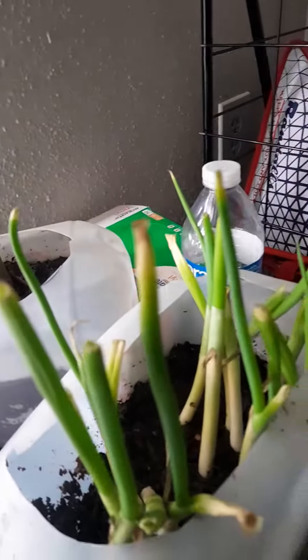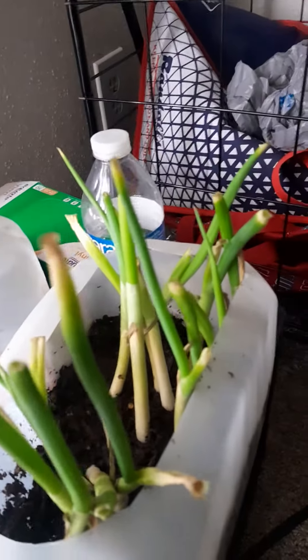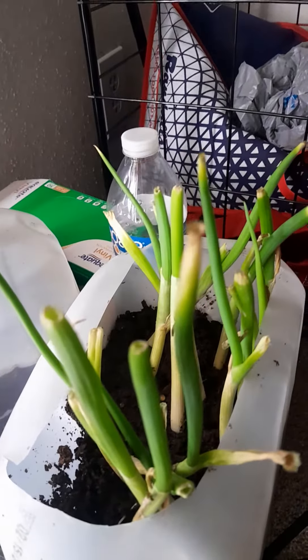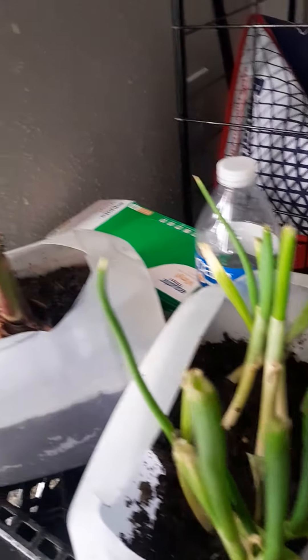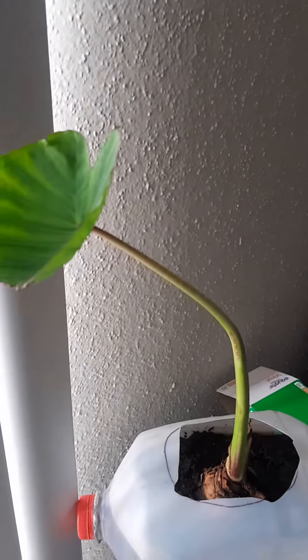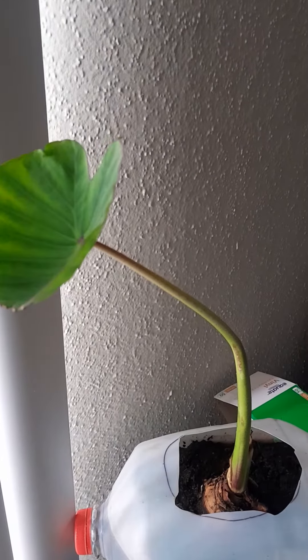Over here we have green onions that are growing. This is the update on the taro plant, March 2nd.